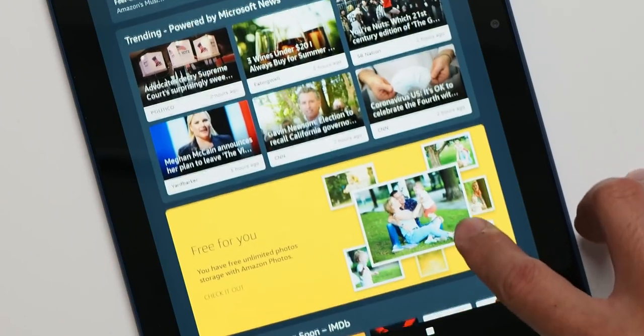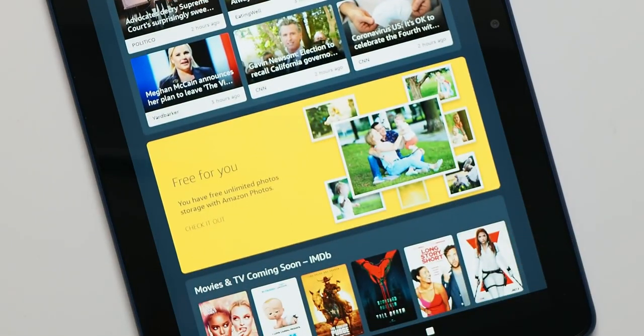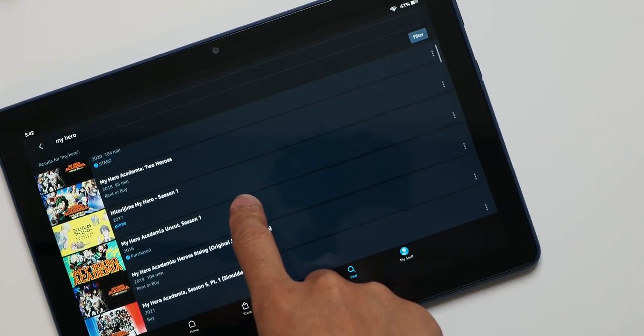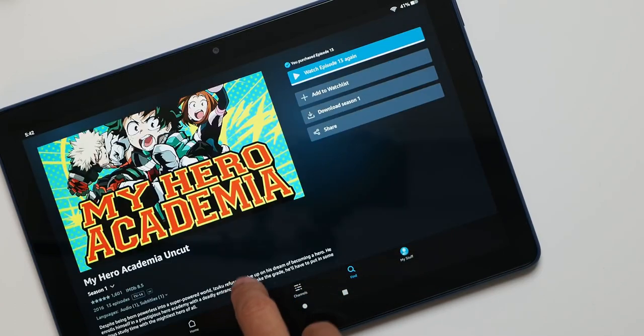It's kind of funny how a product that is very services-forward can remind you of the services you're not using. For example, I forgot I had credits just sitting in Audible. I don't even use Amazon Music, and I actually canceled that subscription along with Kindle Unlimited because I don't use them enough. Then there's Amazon Photos, which is a big amount of storage included in your Prime membership — mine is totally empty. But all the services are here nonetheless, ready for you to access as long as you're a big Amazon person.